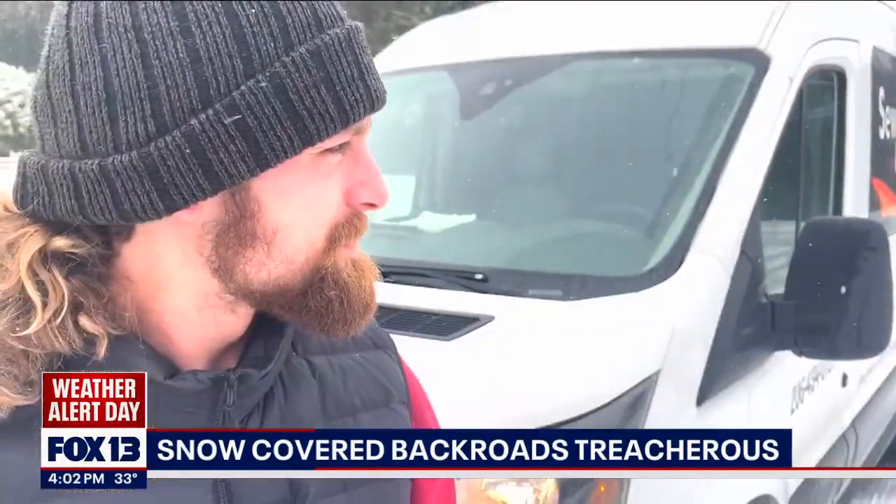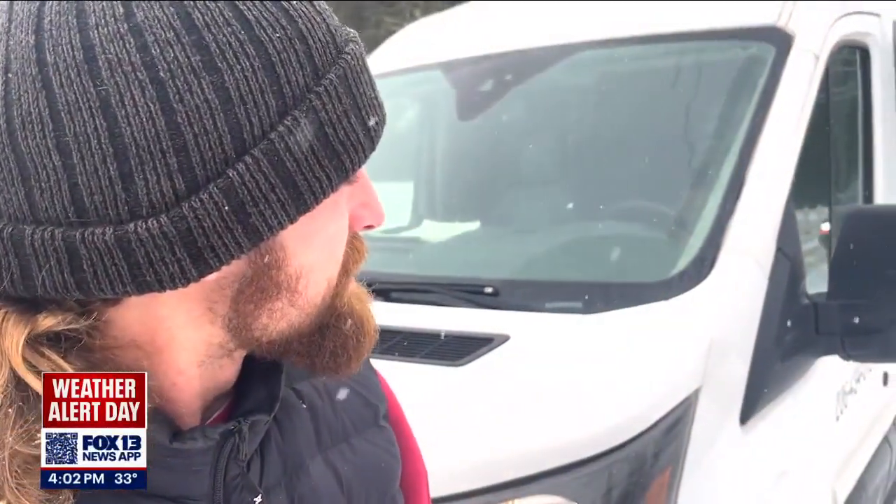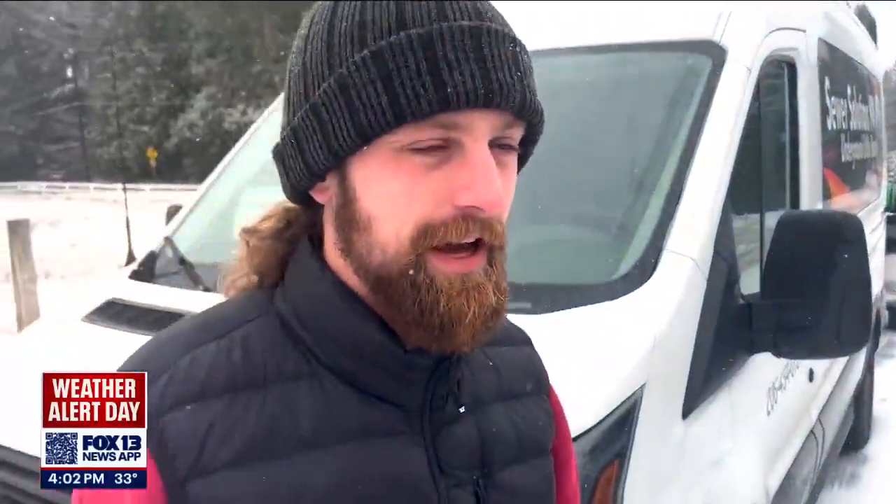I was just coming home, got sent home early from work because of the snow, and I was taking it real easy on this road because it was real snowy. Got to this corner here, and going one mile an hour, I spun out.